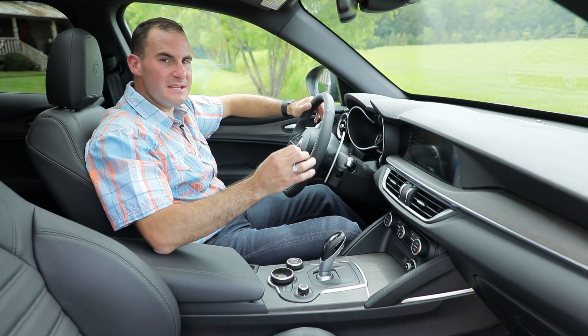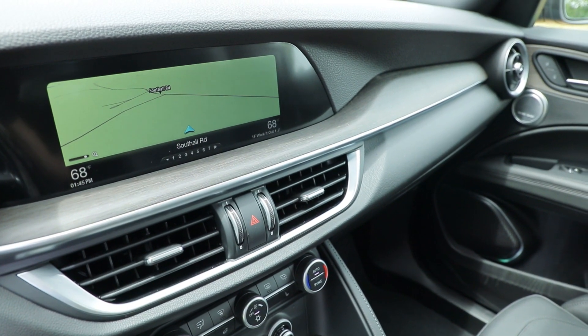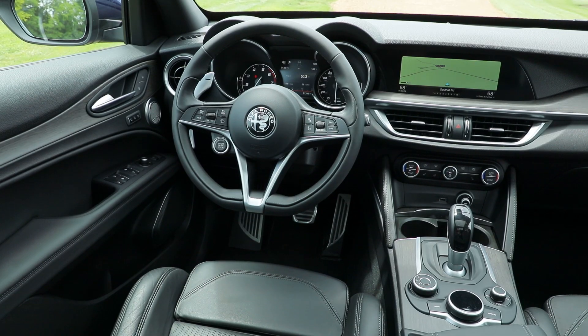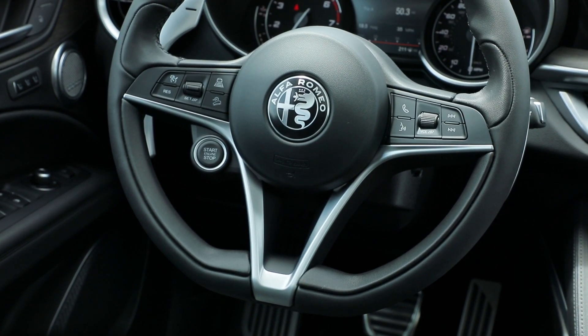Inside the Stelvio, you'll find a business-like cabin with real wood or aluminum trim and soft touch materials pretty much everywhere. But there's an overarching feeling of cheapness here that makes it feel not as well screwed together as the Germans.